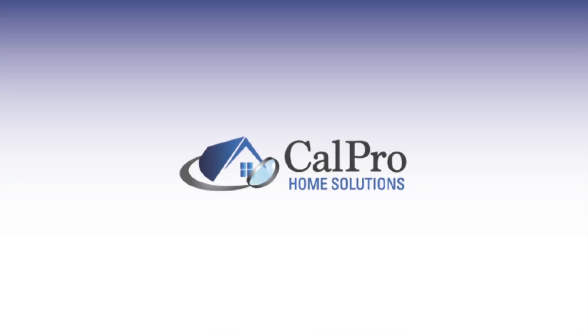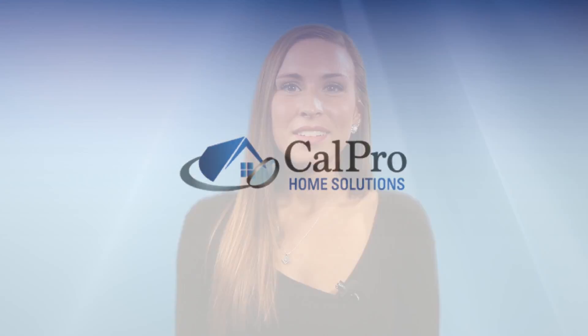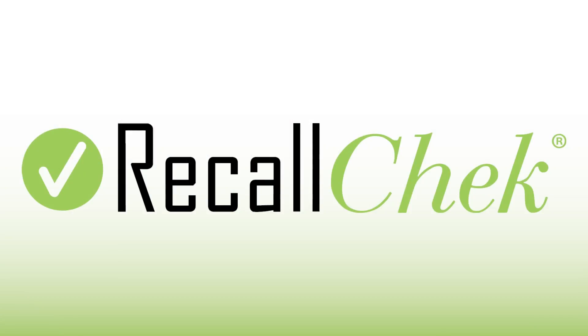With the certified inspection experts at CalPro Home Solutions, you get way more than just an inspection. We make your home safer, and you can get free repairs or even a brand new appliance with Recall Check — free on every inspection we do.